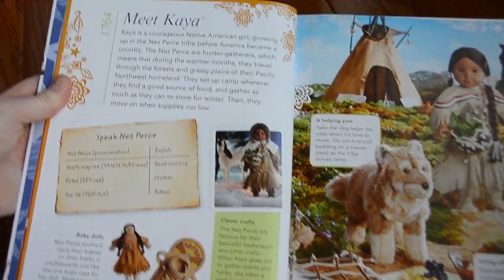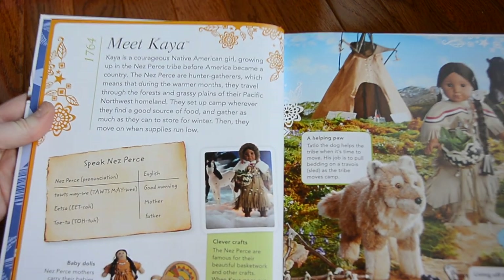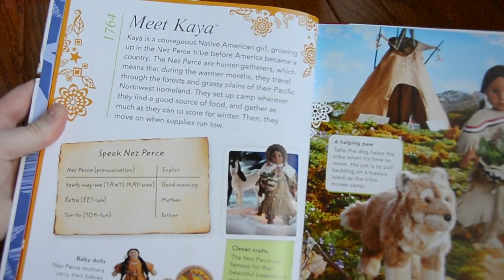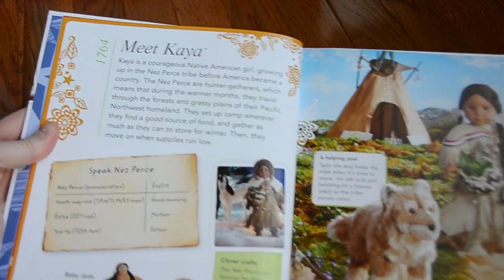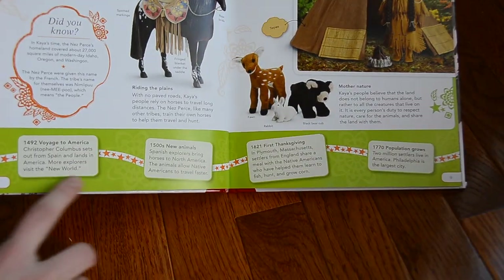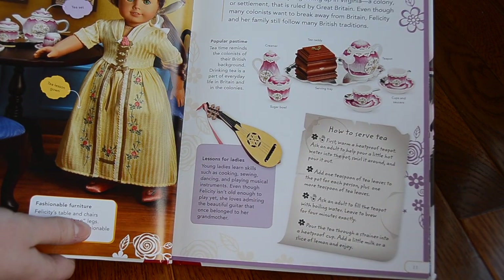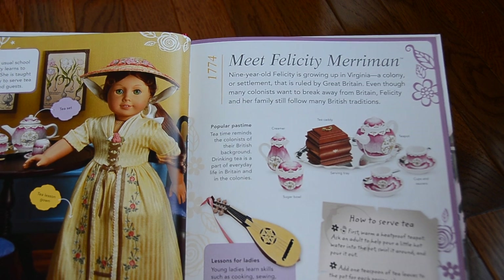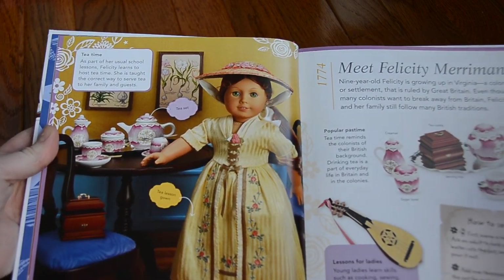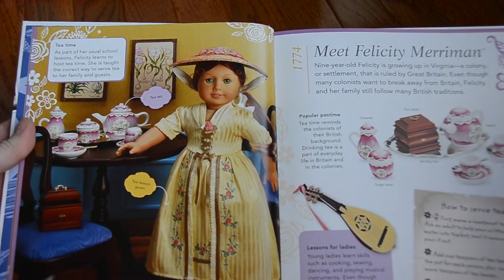So, here we start with Kaya, and her year was 1764. As all of you know, she is the Native American doll, so it has a little background of her story about the doll, and it has some of her items here, and it has a little timeline at the bottom, which is nice. This is Felicity. She is next in the timeline. Her year is 1774, and you can see she has her retired table and chair set in this beautiful tea outfit.